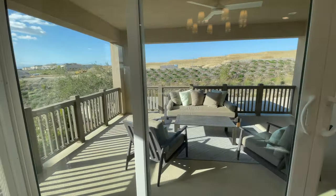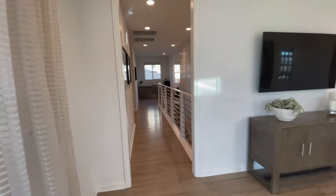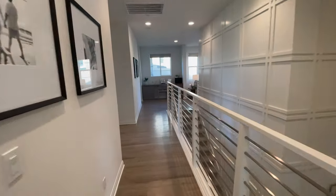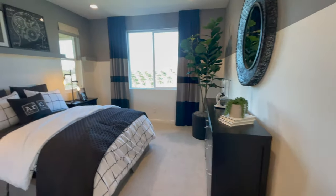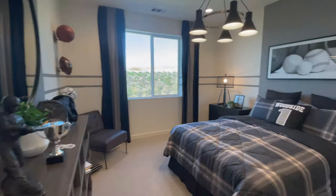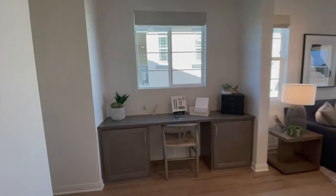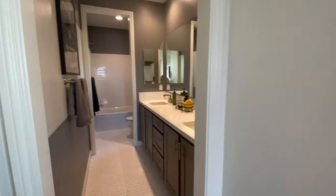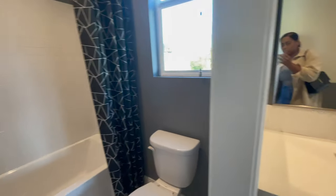Next we'll head into the other three bedrooms, which are great if you have children or just need extra space. They're all a pretty nice size — able to fit a full-size bed and nightstands. Now we'll transition into the bathroom for those bedrooms. It has a full bath with a double sink area, a full bathtub, and shower.